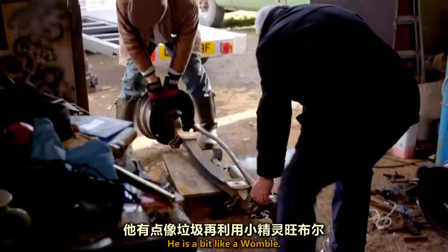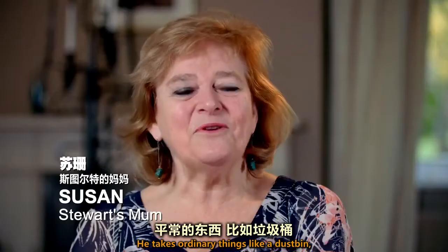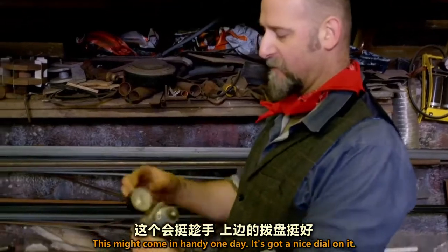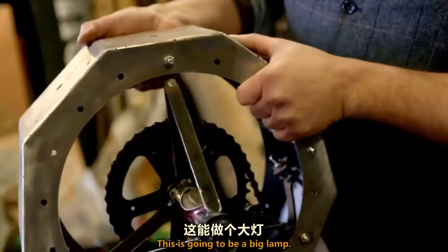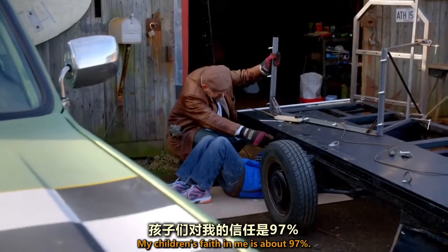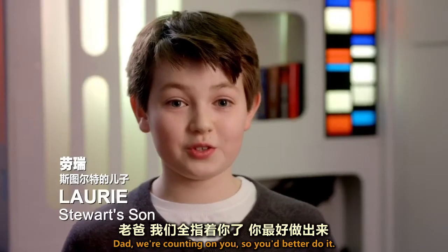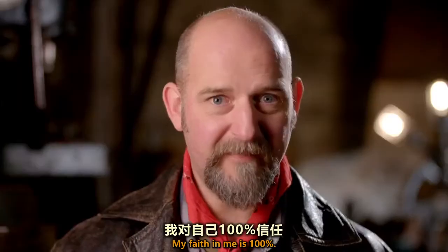He's a bit like a Womble — he takes ordinary things like a dustbin and makes them into something useful. This might come in handy one day — it's got a nice dial on it, it's gonna be a big lamp. My children's faith in me is about 97%. Dad, we're counting on you, so you better do it.